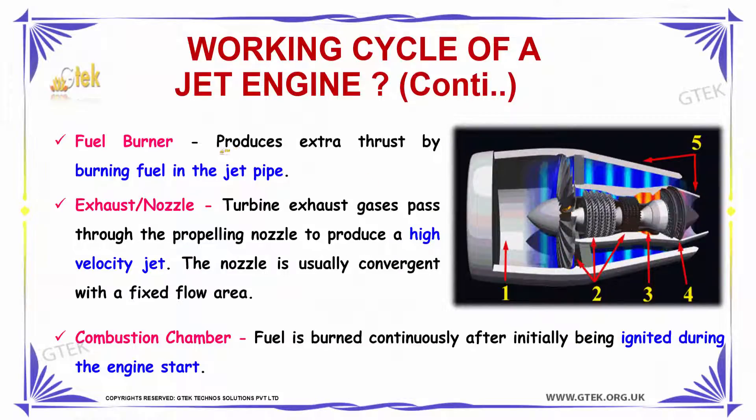The third phase of the jet engine is the fuel burner. The fuel burner produces extra thrust by burning the fuel in the jet pipe. So the burning part is your third part — the fuel burner.